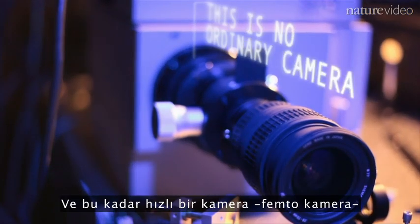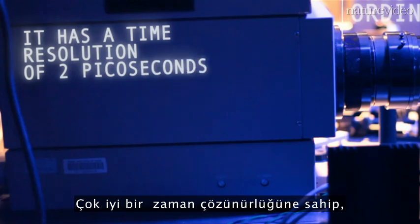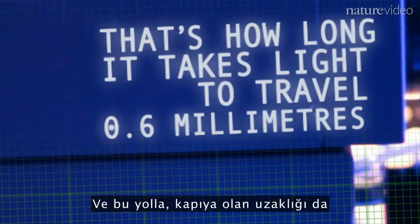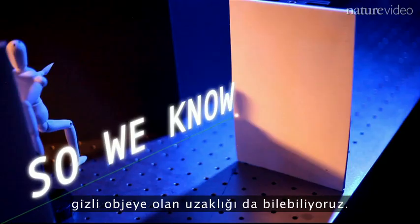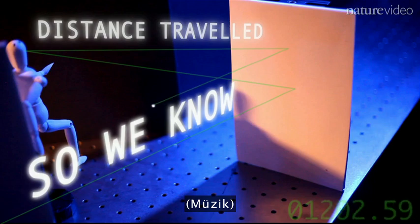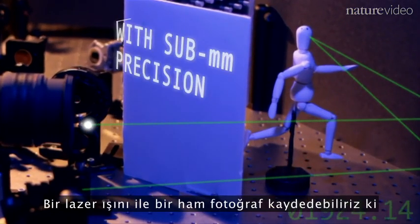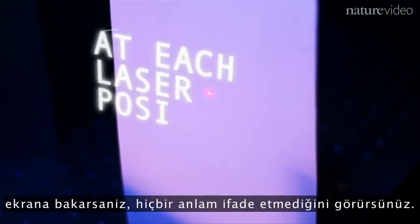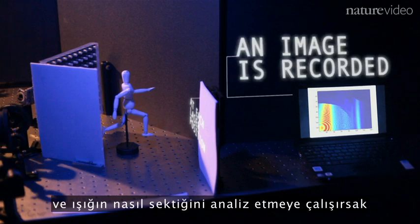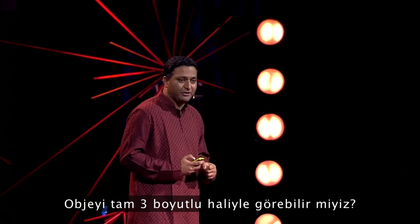Because we have a femto camera that runs so fast, it has unique abilities: very good time resolution, and it can look at the world at the speed of light. This way we know the distances to the door but also to the hidden objects — though we don't yet know which point corresponds to which distance. By shining one laser, we record one raw photo that doesn't make sense on its own. But then we take dozens of such pictures, put them together, and analyze the multiple bounces of light. From that, can we see the hidden object — in full 3D?